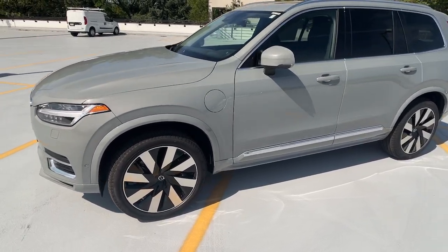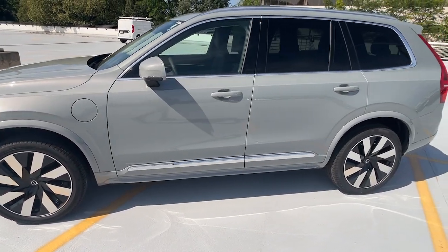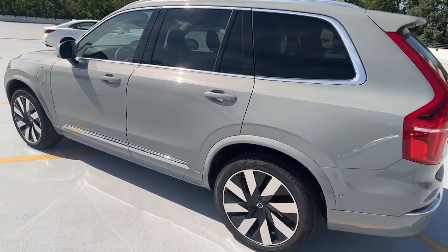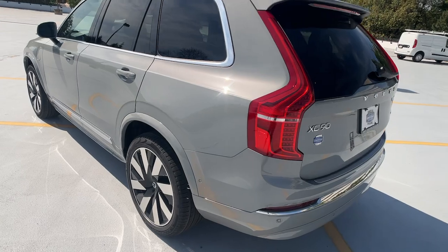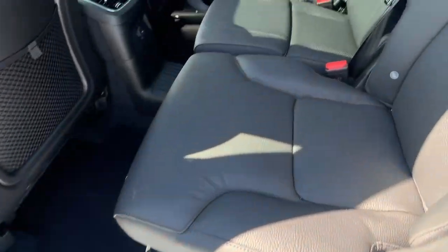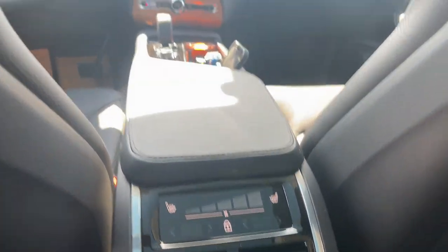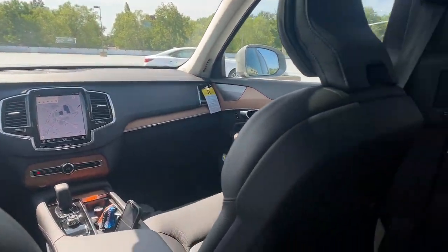Get into the 2024 Volvo XC90. Travel with peace of mind in this exquisitely crafted XC90. Whether your passion is for the traditional gas-powered or twin-engine plug-in hybrid model, this premium safety-focused SUV brings refinement, capability, and tasteful style to every excursion.